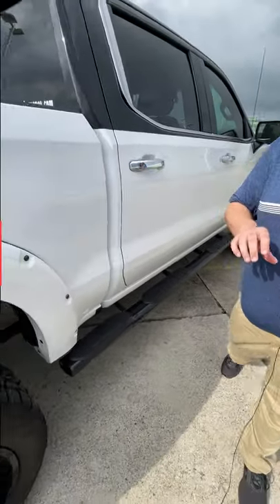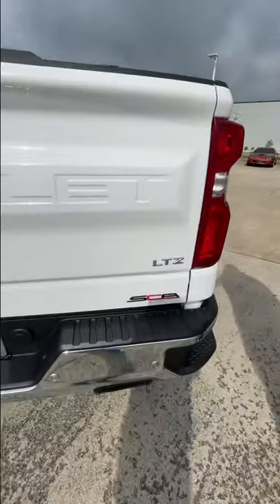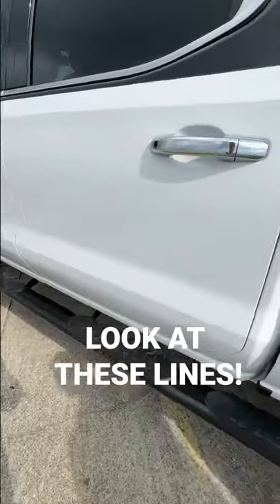Guess what? This is a LTZ. It's got the 5.3, spray-in bed liner, backup sensors, front parking sensors — it is loaded up. Of course, it's a Black Widow, folks. What more can you ask for? It's got the fender flares, the steps.